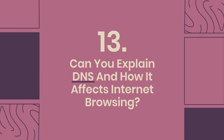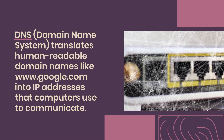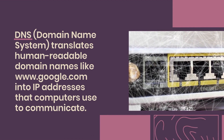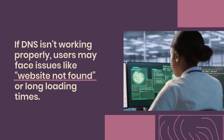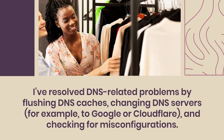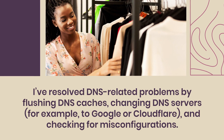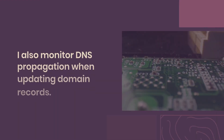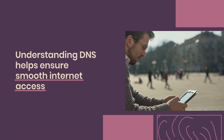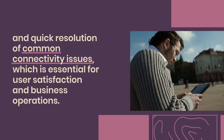Question 13: Can you explain DNS and how it affects internet browsing? DNS, or Domain Name System, translates human-readable domain names like www.google.com into IP addresses that computers use to communicate. If DNS isn't working properly, users may face issues like "website not found" or long loading times. I've resolved DNS-related problems by flushing DNS caches, changing DNS servers — e.g., to Google or Cloudflare — and checking for misconfigurations. I also monitor DNS propagation when updating domain records. Understanding DNS helps ensure smooth internet access and quick resolution of common connectivity issues.